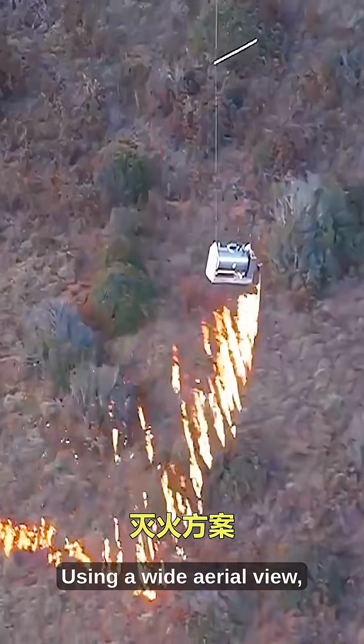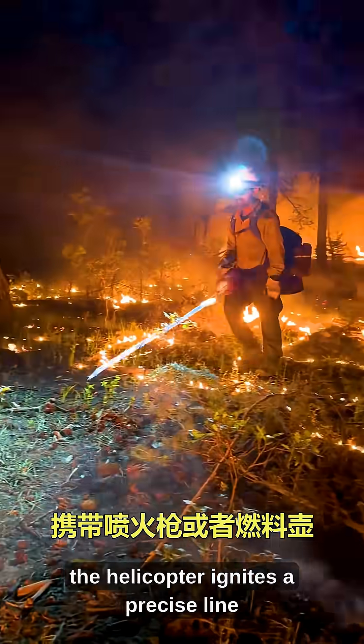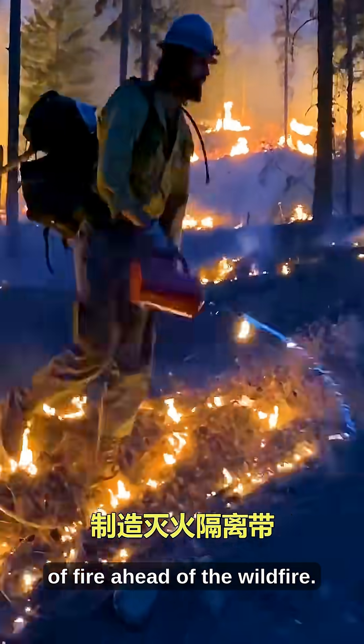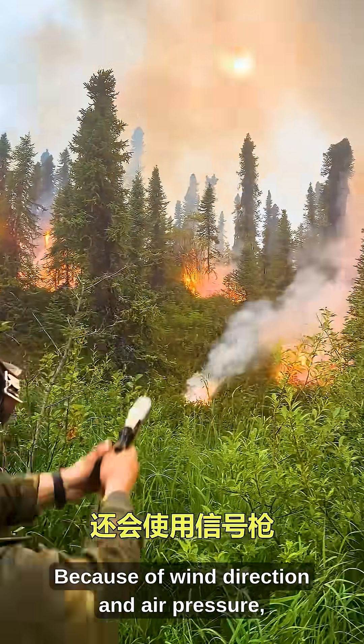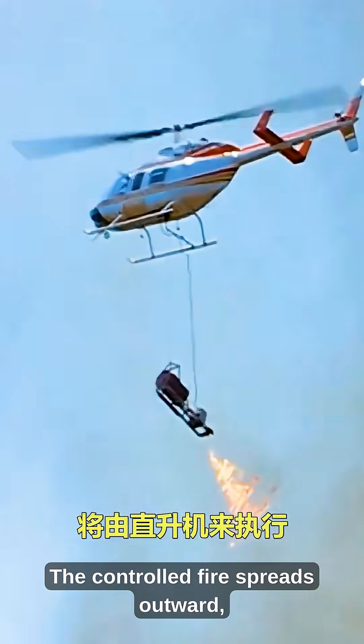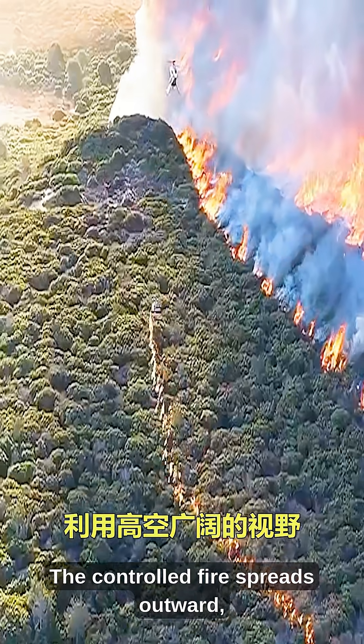Using a wide aerial view, the helicopter ignites a precise line of fire ahead of the wildfire. Because of wind direction and air pressure, the wildfire is pushed toward this burned area. The controlled fire spreads outward,